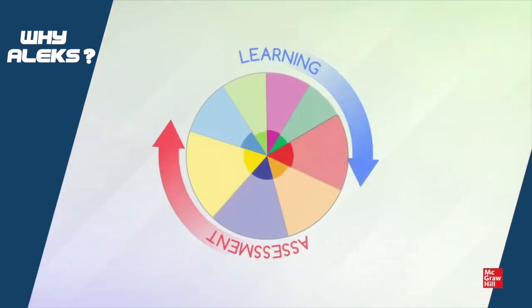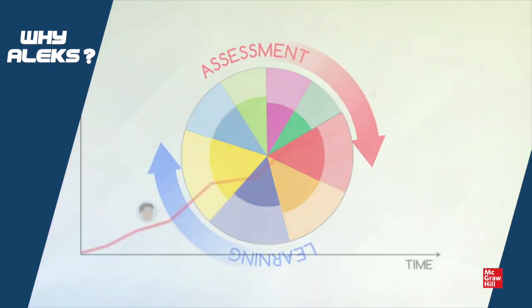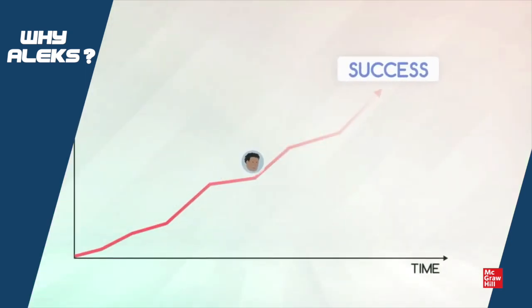A cycle of individualized assessment and adaptive learning continues throughout the course to ensure that Sam has truly mastered and retained the concepts presented.